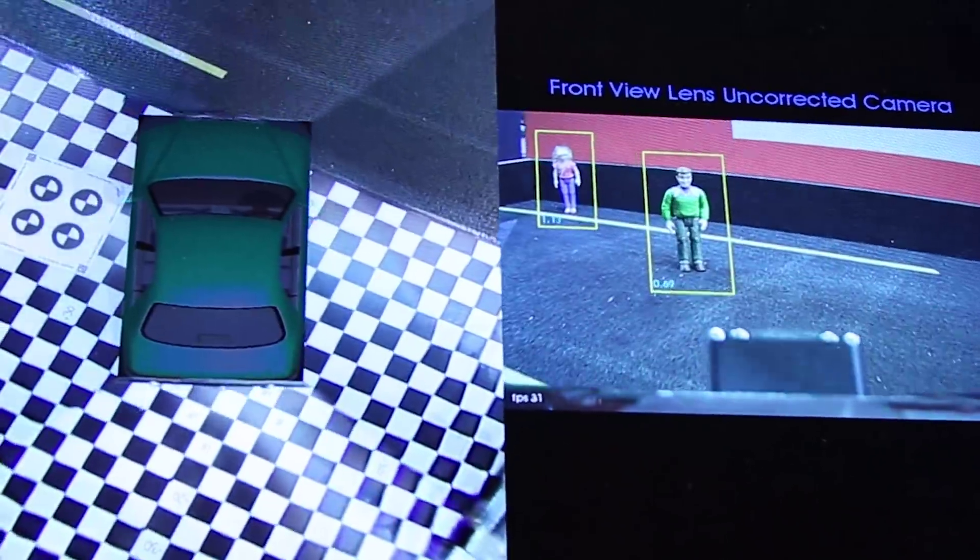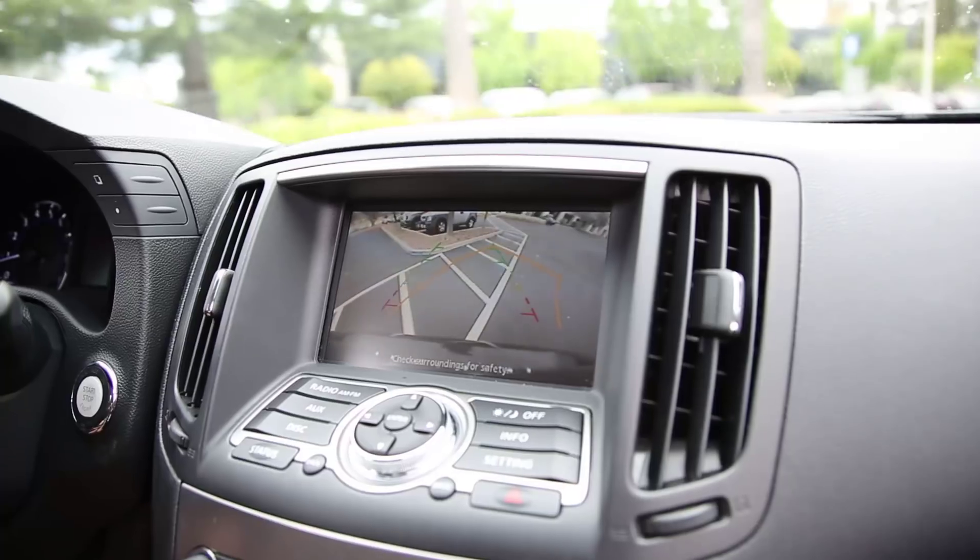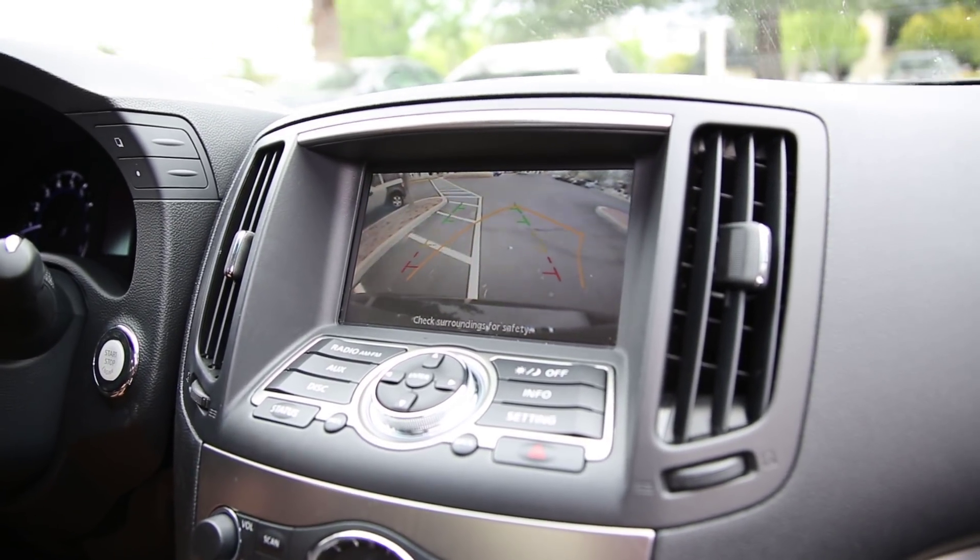ADAS is considered a mega trend because it's one of the largest growing areas within automotive electronics. With all the new sensors coming on, especially on the camera side, you've got anywhere from four to six cameras externally doing surround view, forward camera in mono and stereo, and backup camera applications. All of these are driving the new performance requirements and throughput requirements in terms of how you process that data and display it to the driver.